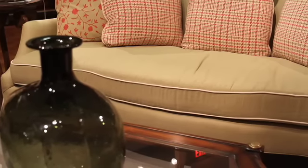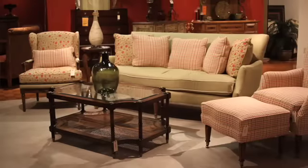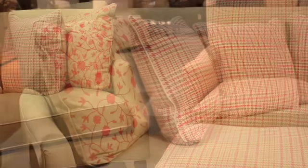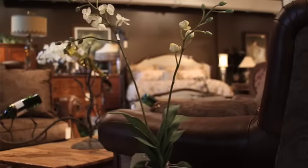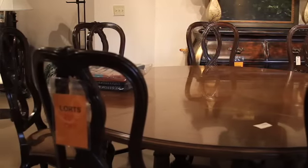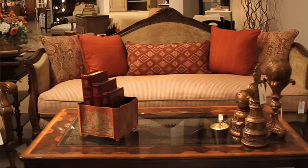They make most of our upholstery that's shown here in the store, and we have many different fabrics. Fringes, lots of different options. We also sell many other different lines that we bring into the store, such as Lortz, Eddie West, Habersham.